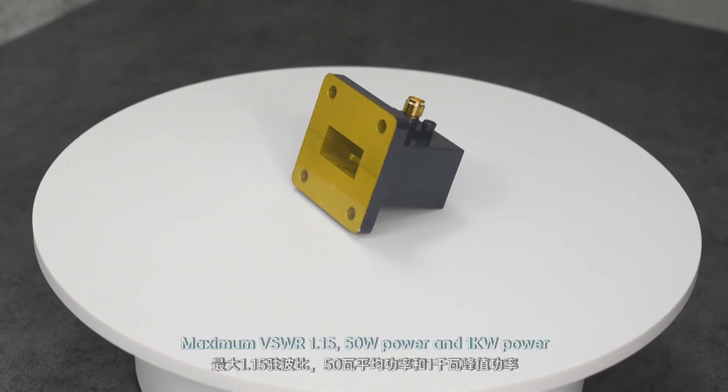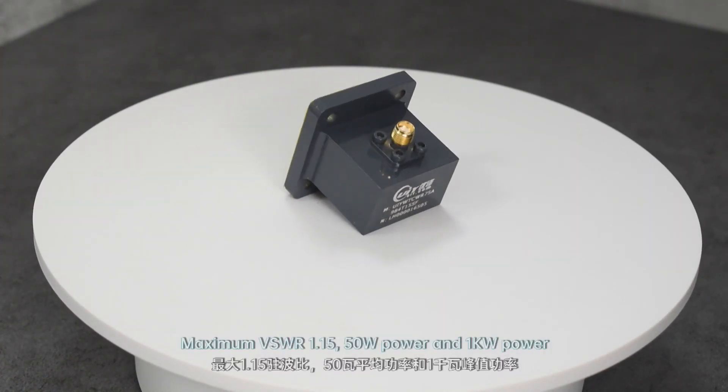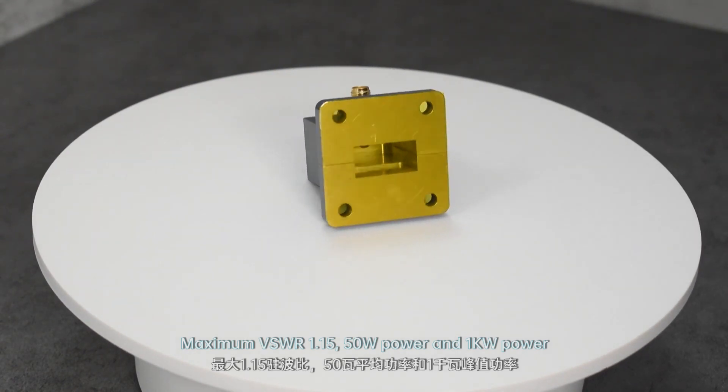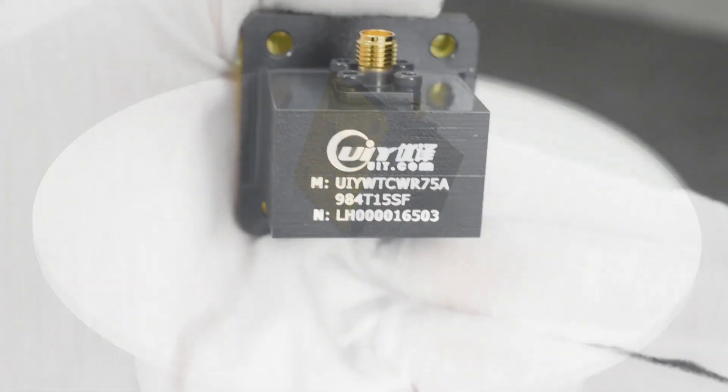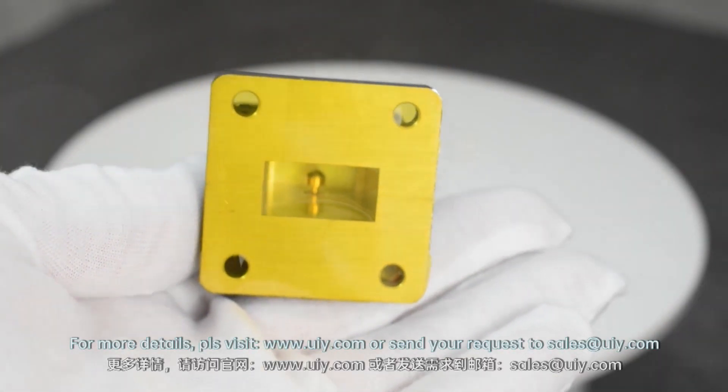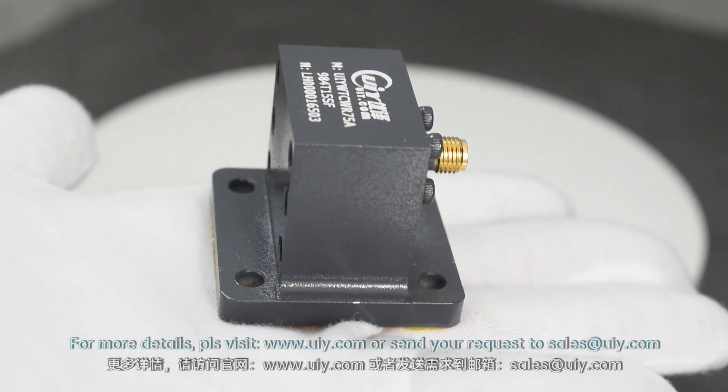Maximum voltage standing wave ratio of 1.15, 50W of continuous wave power, and 1kW of peak power. For more details, visit UIY.com or send your request to sales@UIY.com.